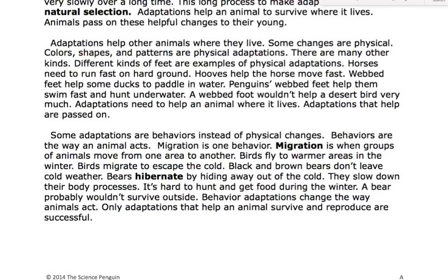There are many other kinds. Different kinds of feet are examples of physical adaptations. Horses need to run fast on hard ground — hooves help the horse move fast. Webbed feet help some ducks to paddle in water. Penguins' webbed feet help them swim fast and hunt underwater.